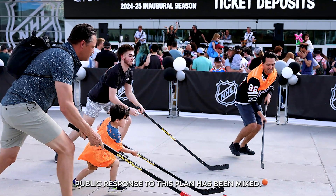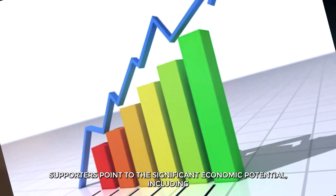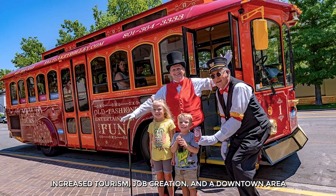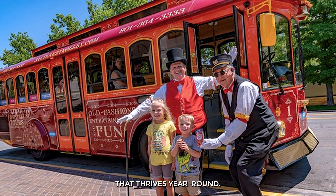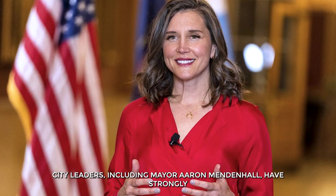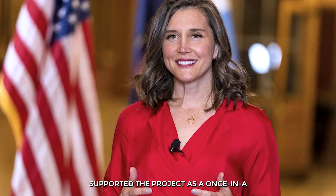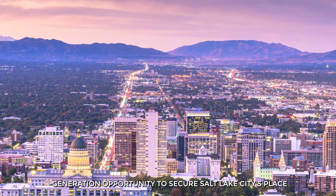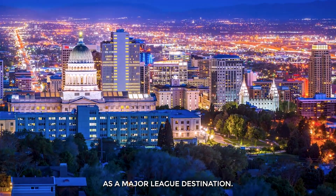Public response to this plan has been mixed. Supporters point to the significant economic potential, including increased tourism, job creation, and a downtown area that thrives year-round. City leaders, including Mayor Aaron Mendenhall, have strongly supported the project as a once-in-a-generation opportunity to secure Salt Lake City's place as a major league destination.